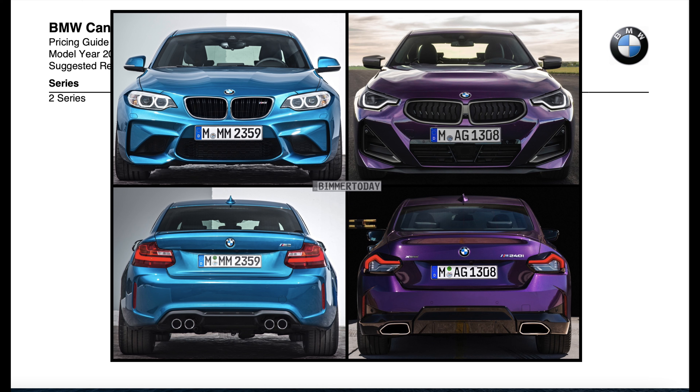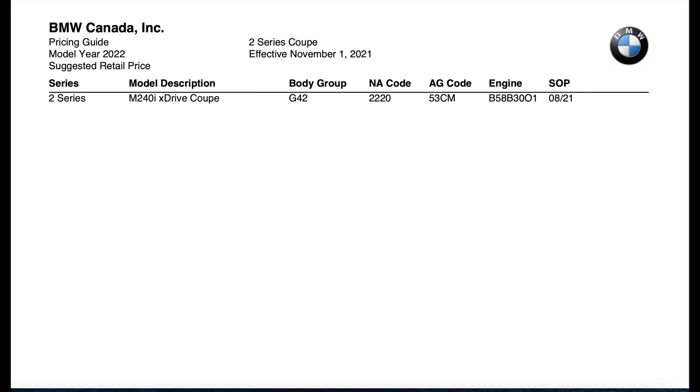Before I get into the order guide, I just want to show this pic here of the M2 versus the new 240. I thought it was a cool comparison page. Now let's get into the ordering guides.